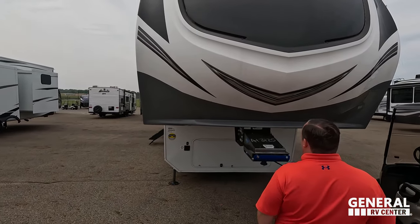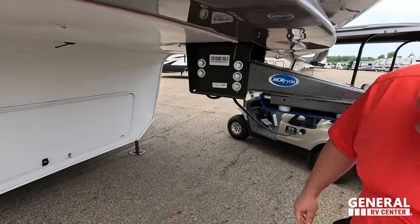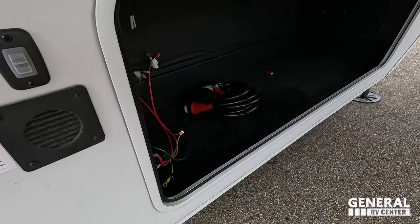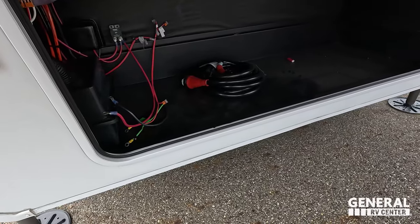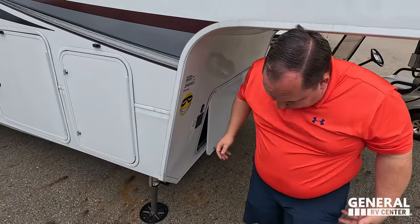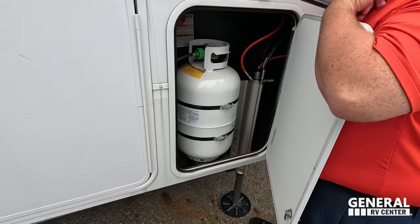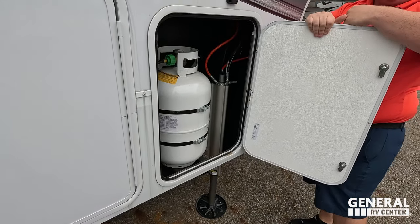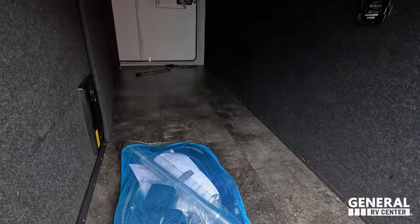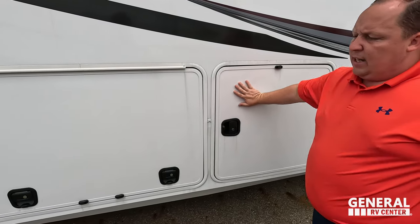Very nice front cap right here. We do have the Moride pin box — heavy duty. Coming down here, we have storage with the cutouts. There's no visible generator wiring, but you can definitely get a generator in there. Right over here we have our propane tanks. It does have six-point hydraulic auto leveling. Very nice storage — good amount, not the best but not the worst. There's a centralized vacuum, battery disconnect, and same latch doors.